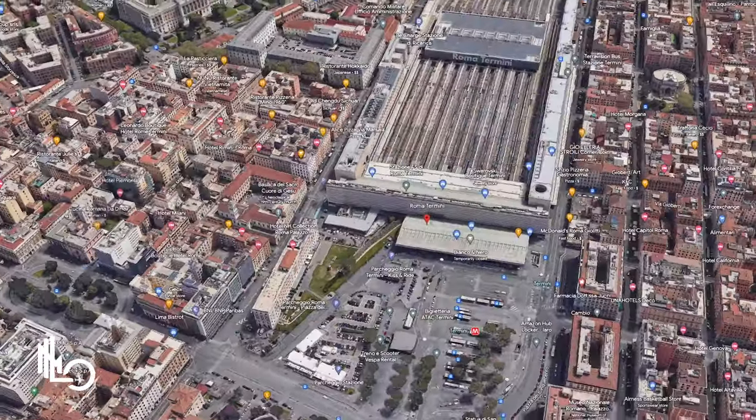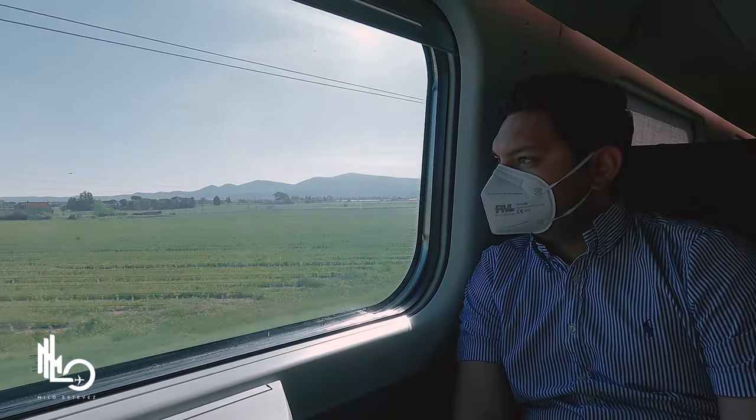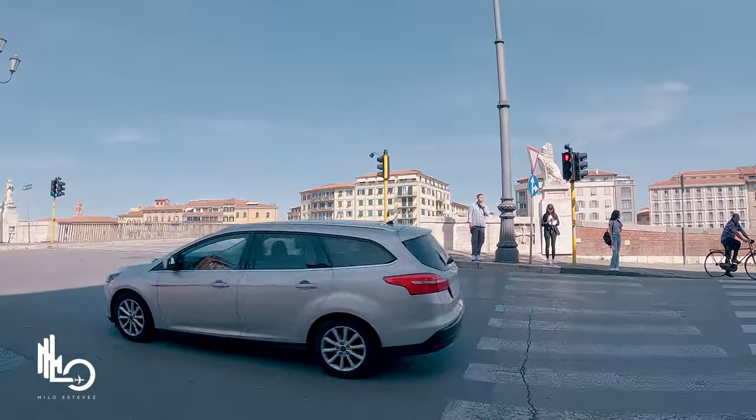Welcome back to the channel. If you're new here, my name is Milo and I do travel and lifestyle vlogs. Today we are in the main train station in Rome and we're heading to Pisa and Florence in a one-day trip, and that's exactly what I'm going to show you in this video.